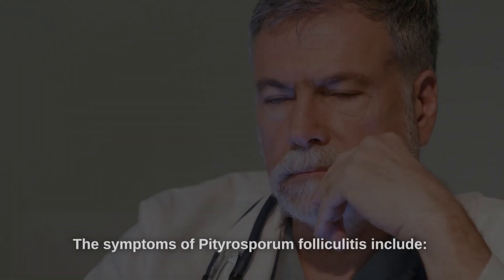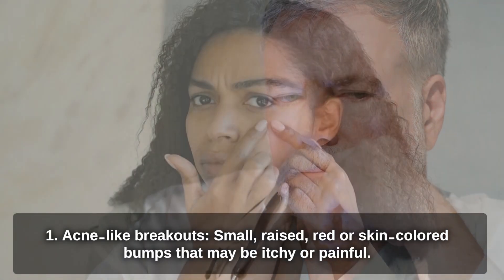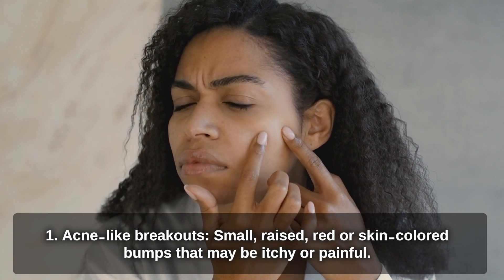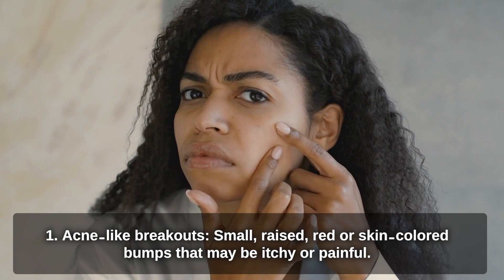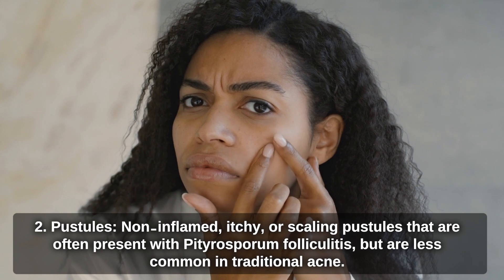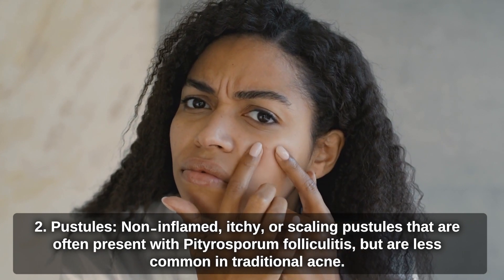The symptoms of Pityrosperum folliculitis include acne-like breakouts — small, raised, red or skin-colored bumps that may be itchy or painful. Pustules: non-inflamed, itchy, or scaling pustules that are often present with Pityrosperum folliculitis, but are less common in traditional acne.